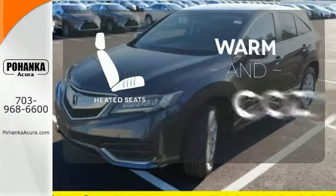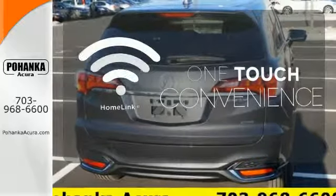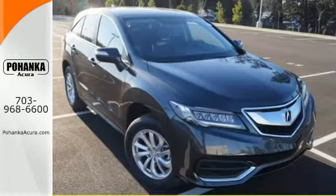Wrap yourself in the comfort of heated seats. With Homelink, one touch makes your arrival as welcoming as if you'd never left. It will be hard to top this stunning RDX.